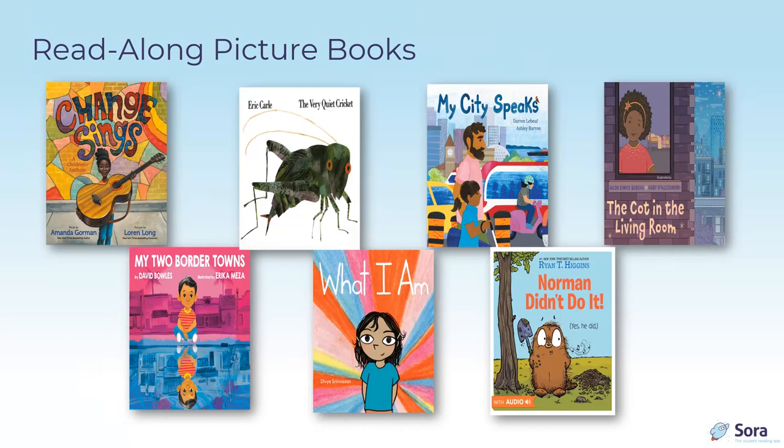Norman Didn't Do It (Yes He Did) by Ryan T. Higgins, published by Disney Books, is a tale of friendship between a porcupine and a tree. Norman is definitely not jealous when a new tree grows near his dear friend, and definitely does not try to do away with it. Norman learns that friendships can grow when more friends come along, even if bad choices happen along the way.